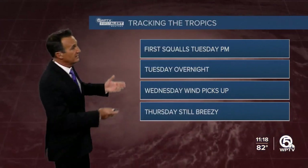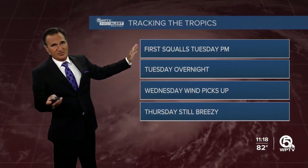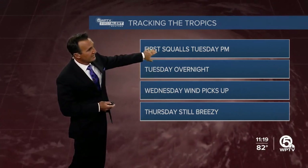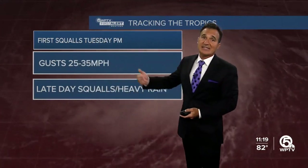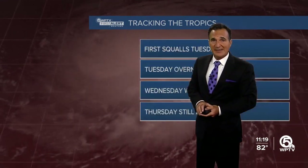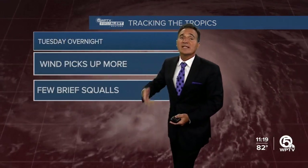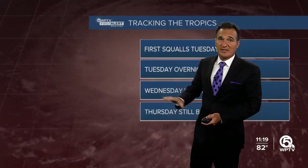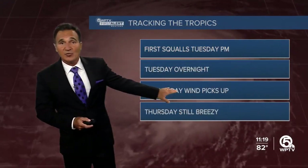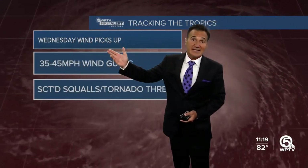Going minute by minute through tomorrow: it starts off really nice with a lot of sunshine, then we'll see a few squalls arriving in the late afternoon and evening. In those squalls we could see gusts of 25 to 35 miles per hour and heavy rainfall. Getting into tomorrow night, maybe just a few more squalls but the regular winds will pick up with a few brief squalls as well.